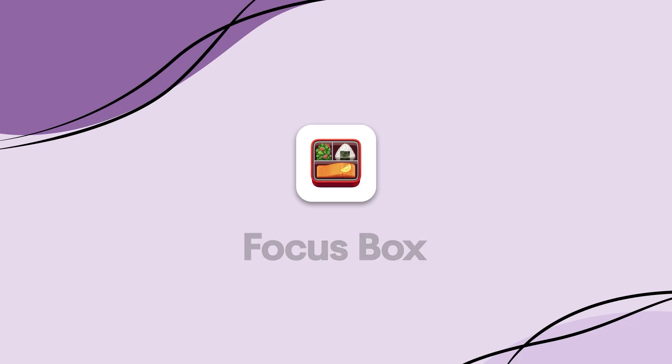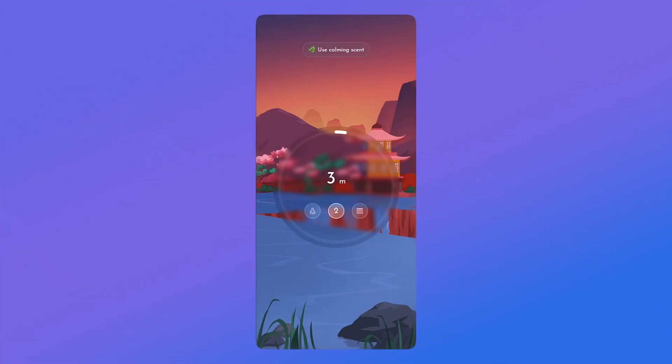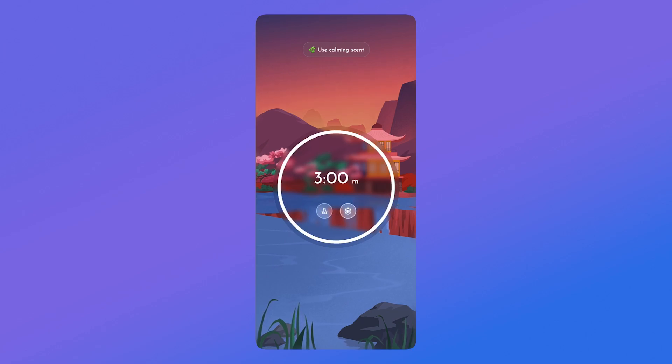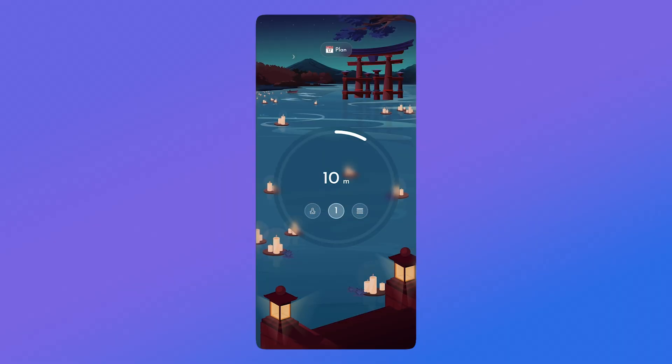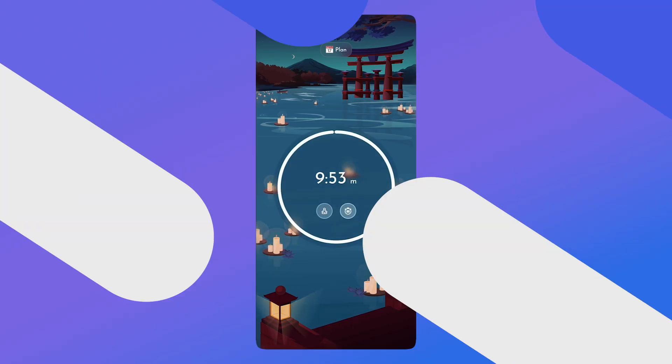The second feature is something called a Focus Box. We tend to overload ourselves with what's on our to-do list — it can be really overwhelming seeing 10 or 15 tasks. So we created the Focus Box: you pack your box of three tasks and from here you can start to enter focus states with them. It's basically like queuing up your tasks, but more efficient and more effective.